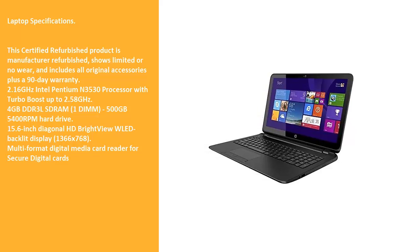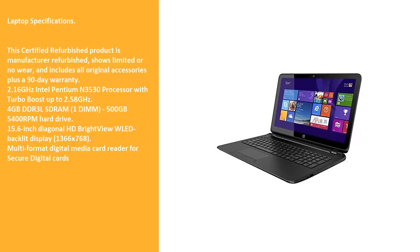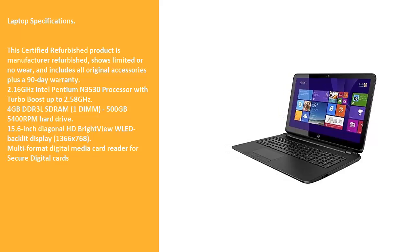15.6 inch diagonal HD BrightView WLED backlit display, 1366x768. Multi-format digital media card reader for Secure Digital cards.